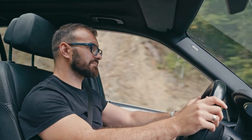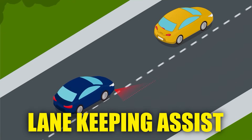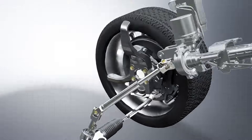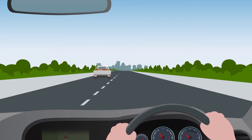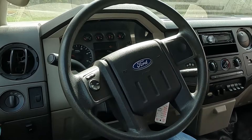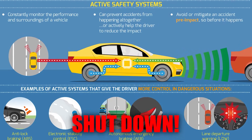If you drive a modern car, your steering angle sensor also powers lane-keeping assist, adaptive cruise control, and electric power steering, ensuring smooth, precise handling. When the sensor fails, your steering response can become unpredictable, and safety systems might shut down completely.